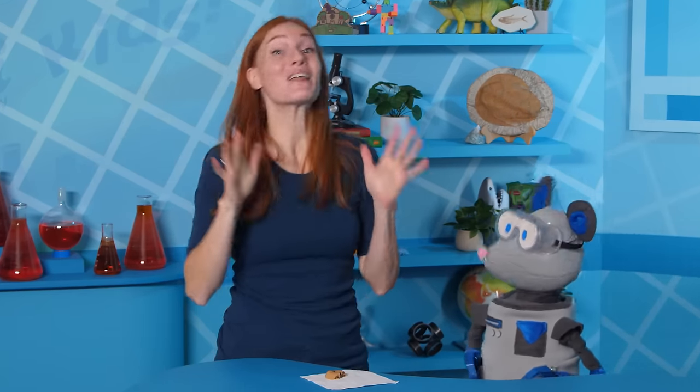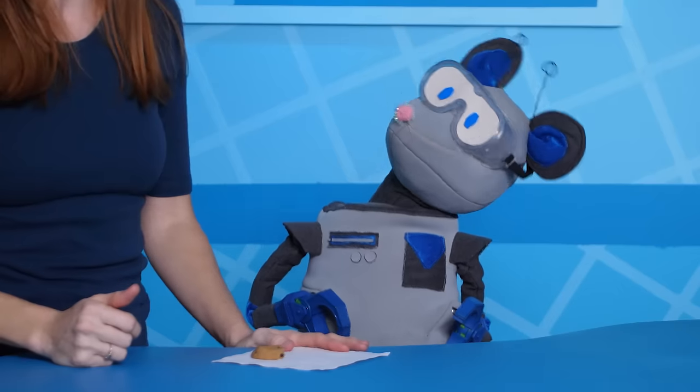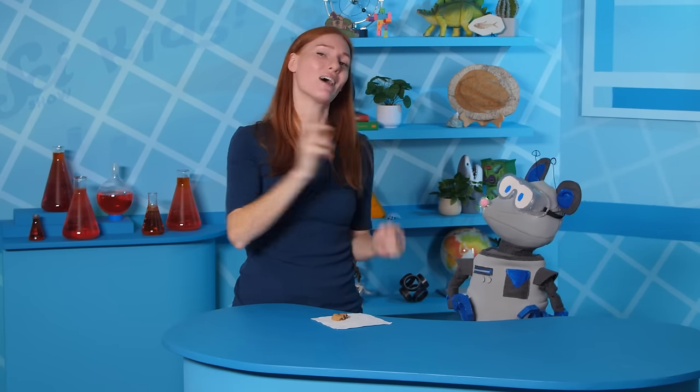Squeaks wants to know why some of his young friends are missing teeth right now. Those are baby teeth, which, unlike permanent teeth, are supposed to fall out. Don't worry, Squeaks — I think this will explain everything.